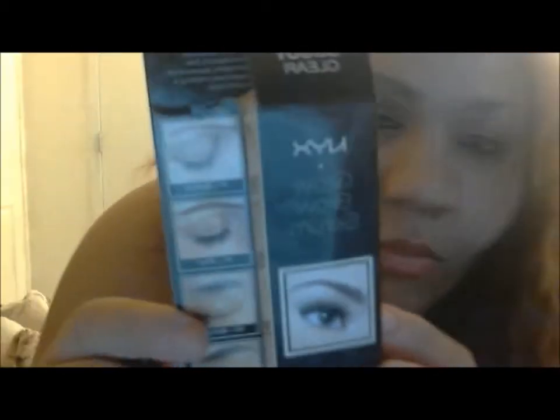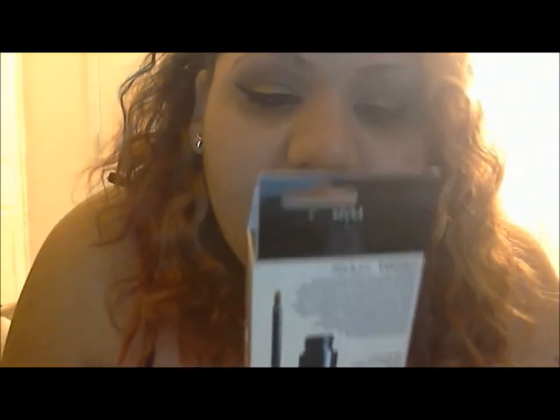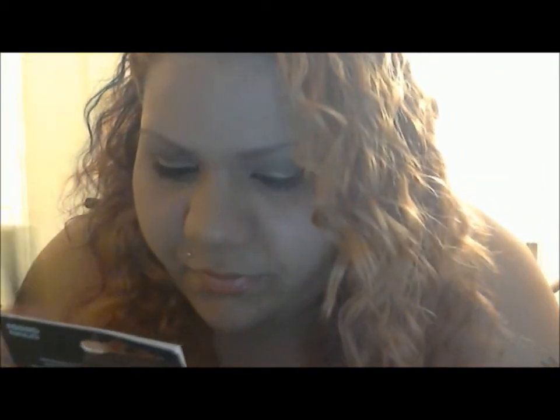The product is from NYX — it's called the NYX Grow Brow Serum. It says results are evident in as little as 48 weeks. It's been about three and a half to four weeks already that I've been using it.